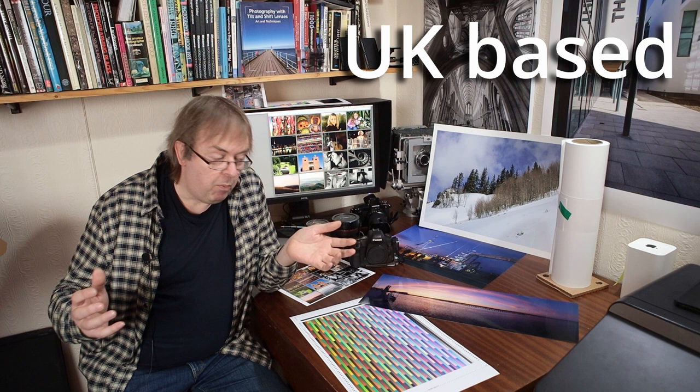I cover a whole lot of different subjects, whatever you want really, about photography, but in particular printing, colour management, black and white, architectural photography and tilt-shift lenses. I've written a book on tilt-shift lenses so I know rather a lot about them.